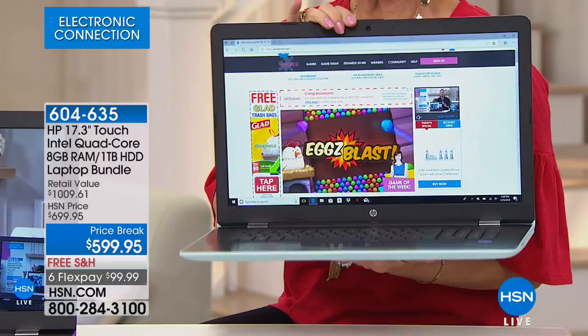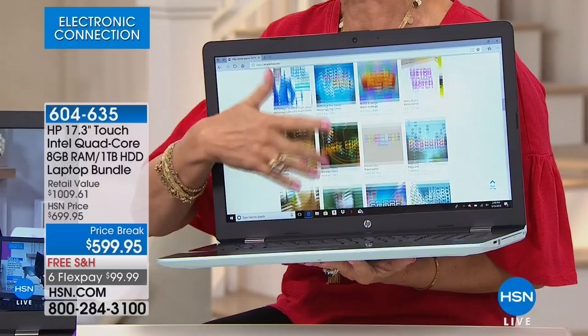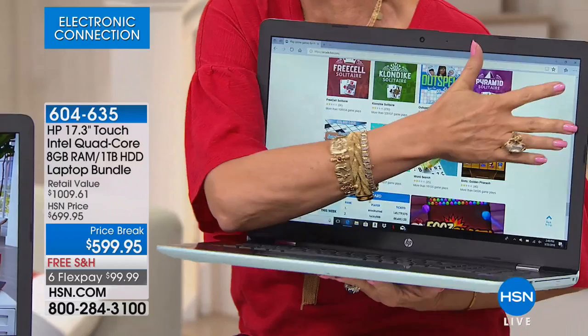Look at that screen. You can sit back and read the morning paper. You can multitask on this. You can browse the news. All of that. Look at that screen — it is gorgeous, it is big. Look at that 17-inch screen.